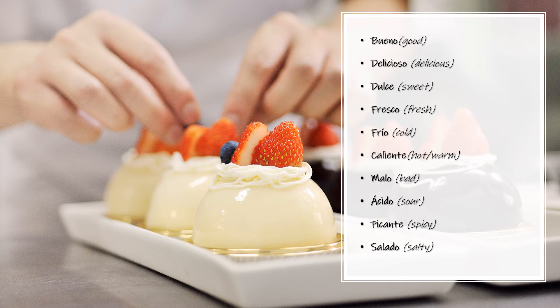Fresco — Fresh. Fresco. Frío — Cold. Frío. Caliente — Hot or Warm. Caliente. Malo — Bad. Malo. Ácido — Sour. Ácido. Picante — Spicy. Salado — Salty. Salado.